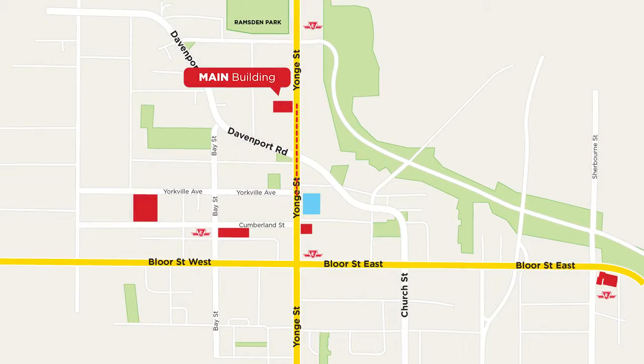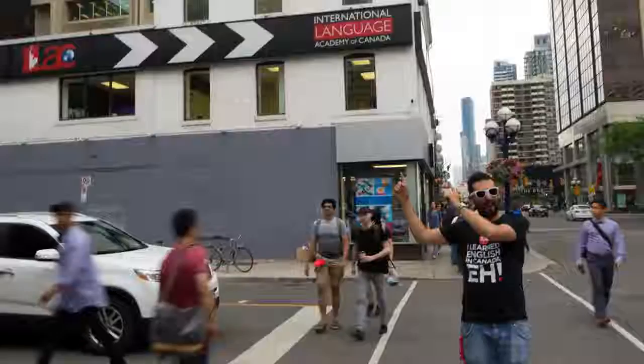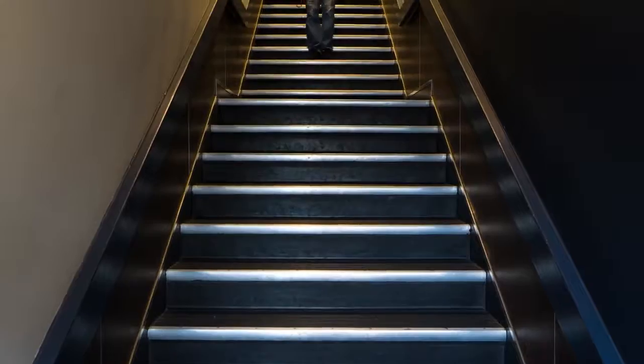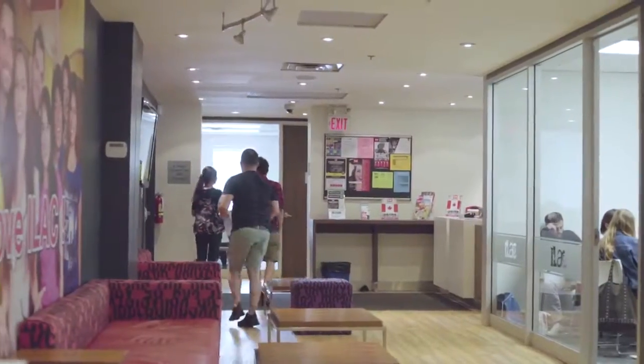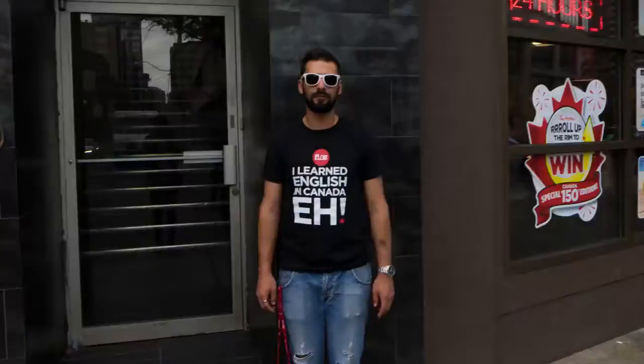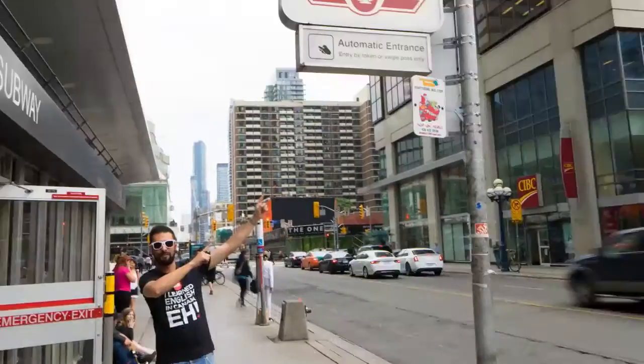Let's move on to iLAC's Library Building, 771 Yonge Street, just beside Toronto Reference Library. If your classroom starts with the letter L, it means that you will study here at the Library Building. Remember, it's next to Tim Hortons and Bloor & Yonge subway station.